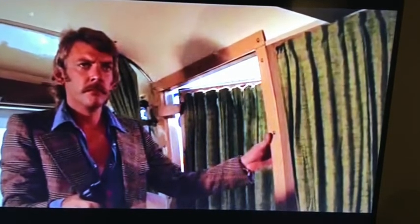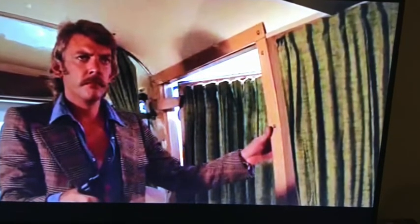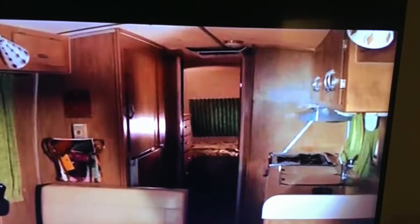I'll show you some of the pictures of the interior as I talk about this iconic motorhome. Ray Frank was very instrumental in the design of the early 1960s Dodge motorhomes, and he was influential in the fiberglass over steel construction. Ray Frank coined the term 'motorhome.' I thought that was very interesting.